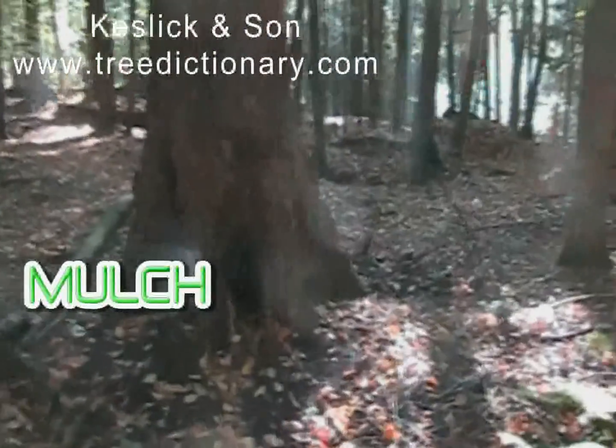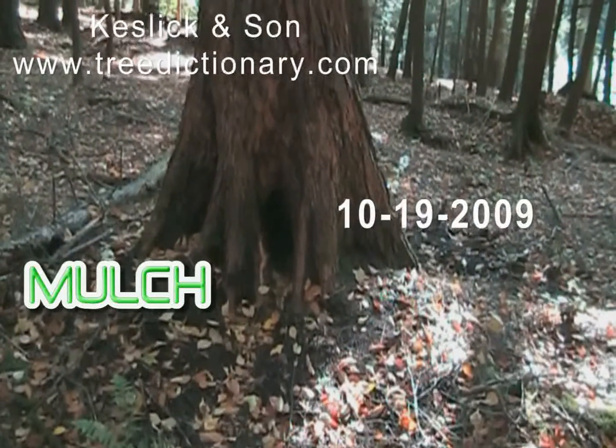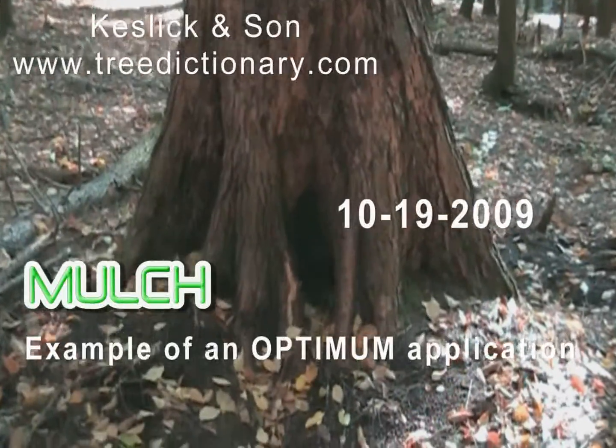This tree is an eastern hemlock. This tree's probably been growing in this location for probably 400 years.